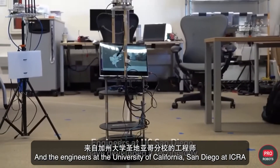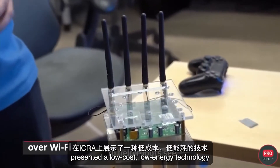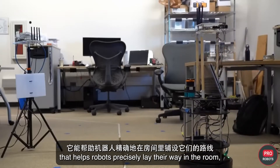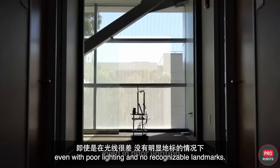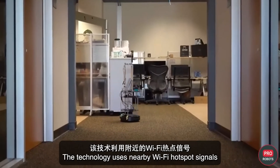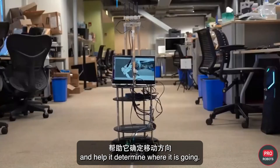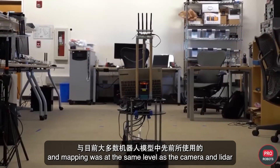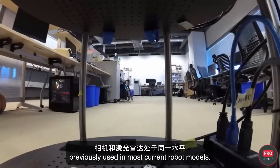Engineers at the University of California San Diego presented a low-cost, low-energy technology that helps robots precisely navigate a room even with poor lighting and no recognizable landmarks. The technology uses nearby Wi-Fi hotspot signals to track the robot's movement and determine its location. Tests showed that Wi-Fi signal accuracy for localization and mapping was at the same level as cameras and LIDAR previously used in most current robot models.